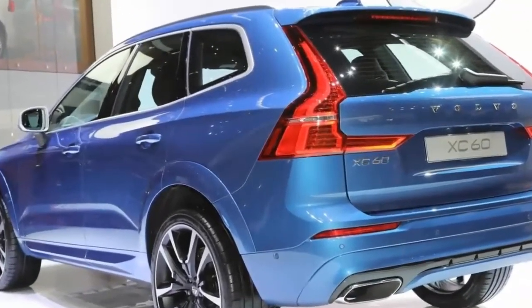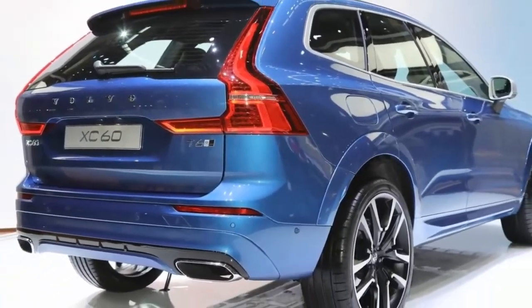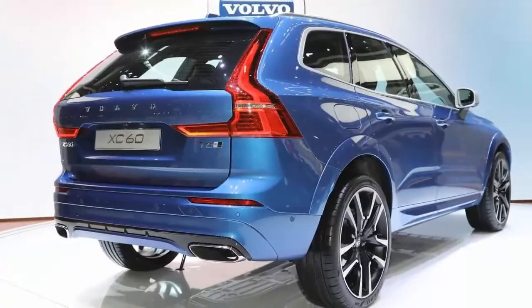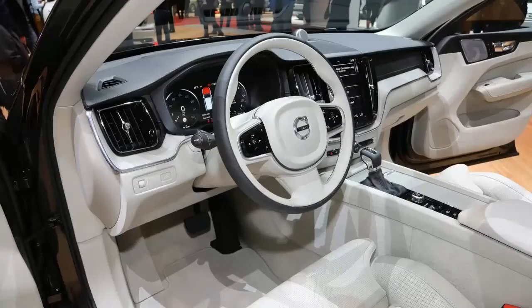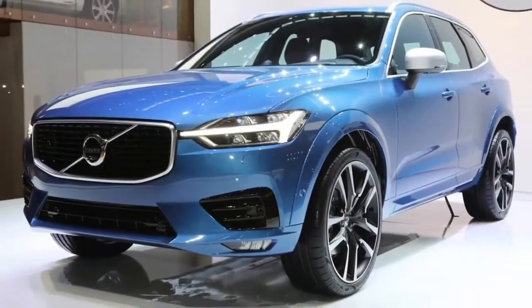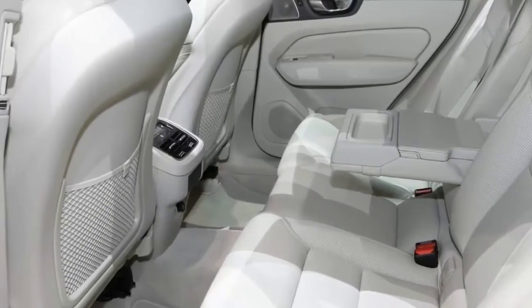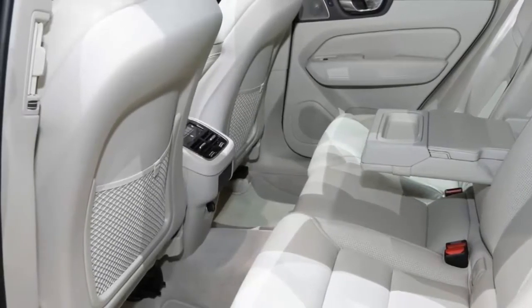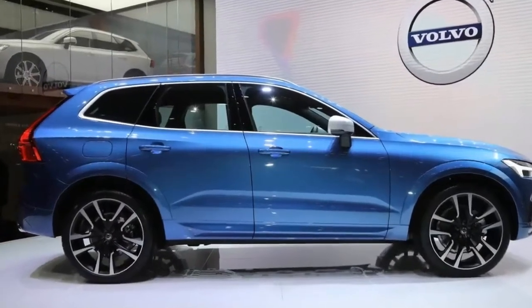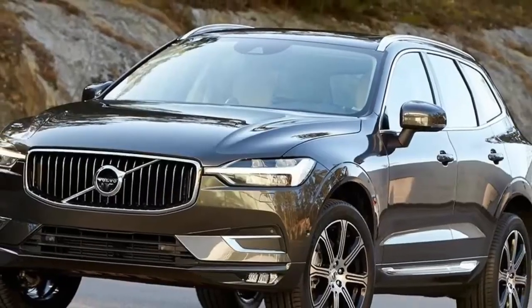This is the second generation XC60, and it abandons the UCC platform from the days when Ford owned Volvo. When Ford sold Volvo in 2008, the Swedish automaker knew it had to create its own platform to make future cars. It came up with the Scalable Product Architecture, which made its debut with the XC90 SUV, followed by the S90 sedan and V90 and V90 Cross Country wagons.